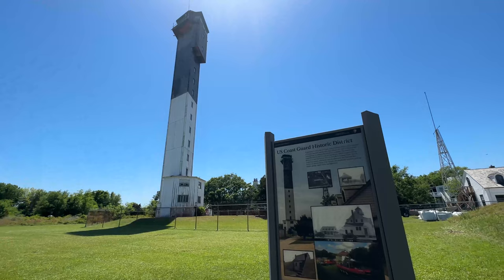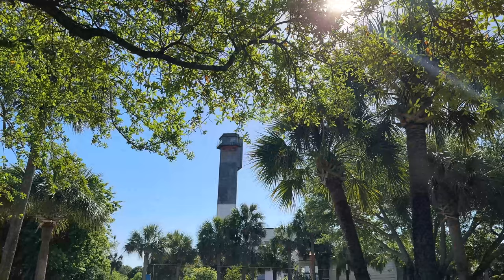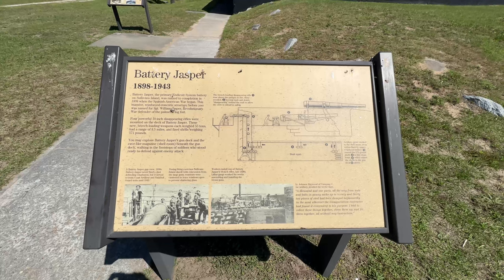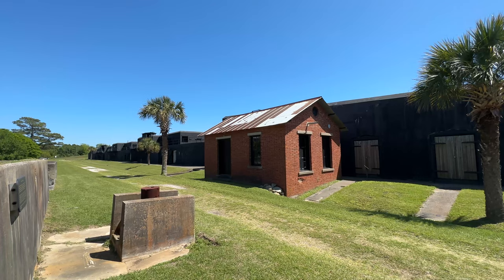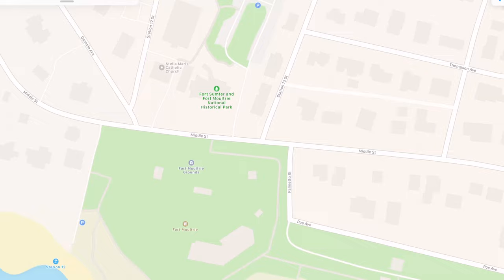Moving a little bit further down the island is Charleston Light, which is Sullivan's Island's lighthouse. It was the last major lighthouse built by the federal government, in 1962 — it was decided to build this in the 1950s when Morris Island's lighthouse was in danger of being destroyed by erosion. And here is another battery, Battery Jasper, which sits along the beach. There's a lot of free parking here, and this was the main Endicott system battery, completed in 1898 when the Spanish-American War began.